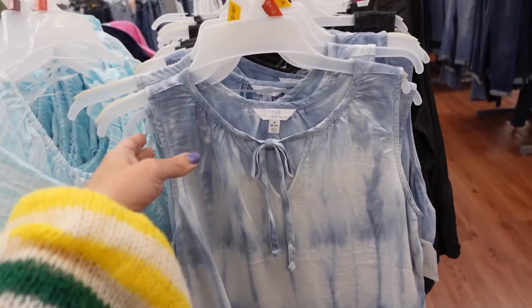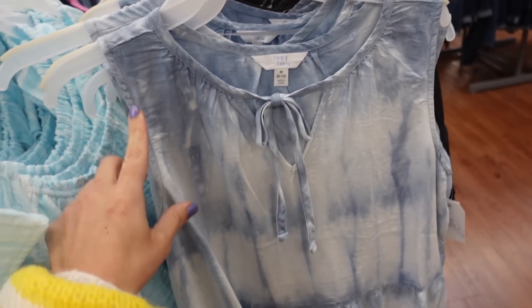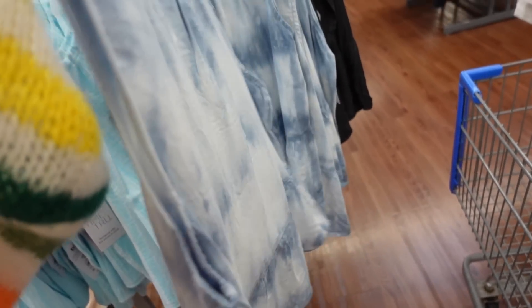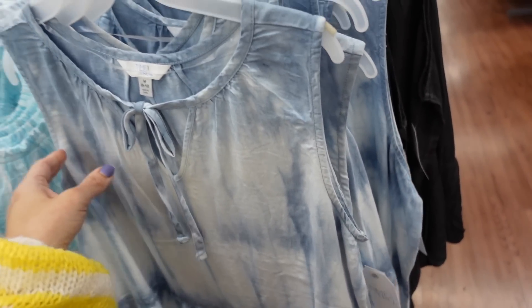Sleeveless tie-front top from Time and True. This one has a higher neckline with a tie detail and a V. It's sleeveless in a light chambray material with a little peplum at the bottom that continues around the back. In blue tie-dye, also comes in black, and they're $15.98.